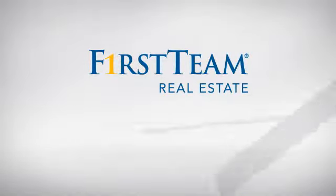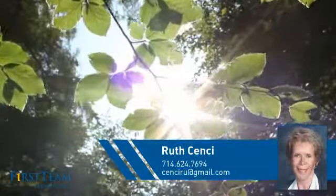At First Team Real Estate, you'll find just the right home for you. This video is brought to you by your real estate agent, Ruv.